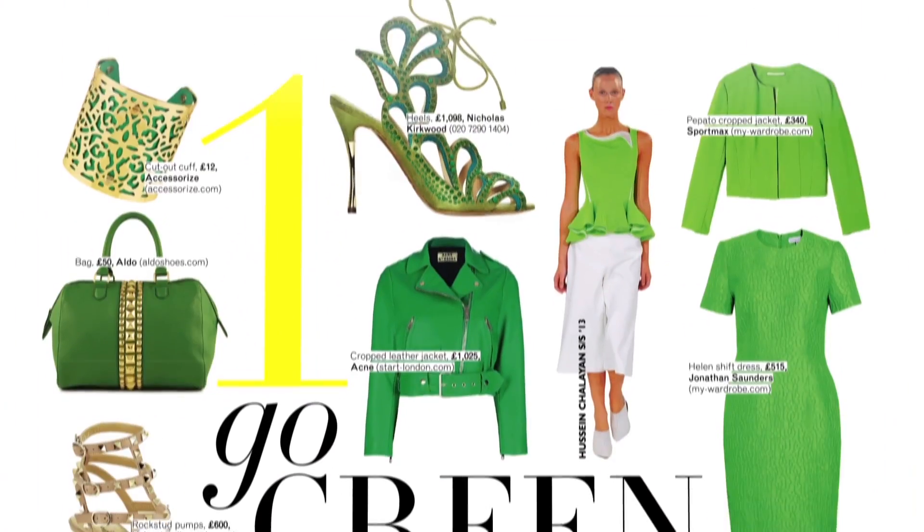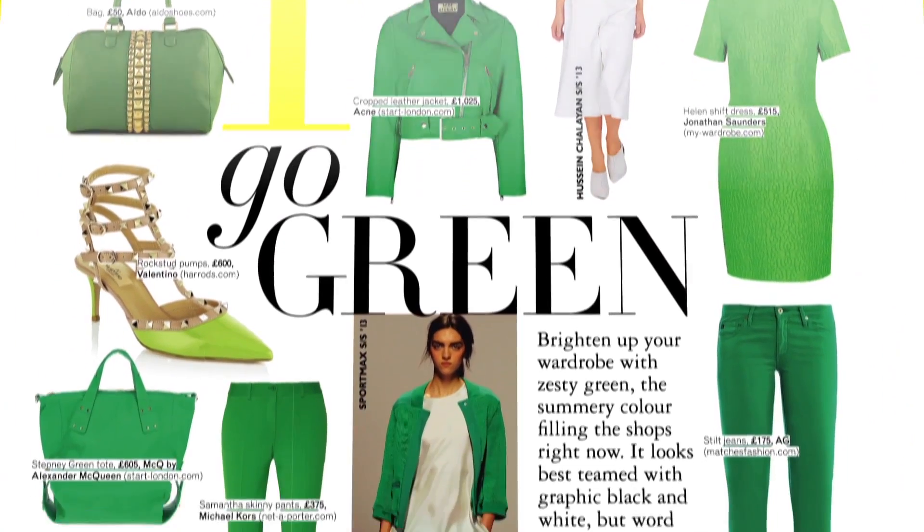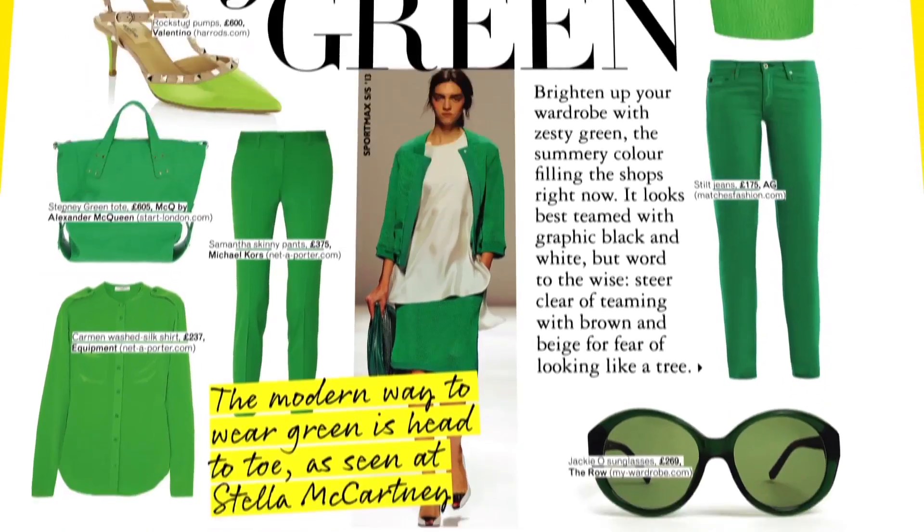Our first story is going green — it's apple green. It's all over the high street and actually on the catwalks a lot, with people wearing it head to toe. Our top tip: avoid brown and beige. You might look like a tree.